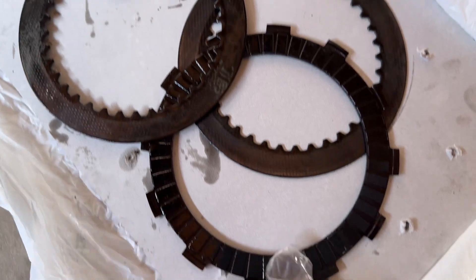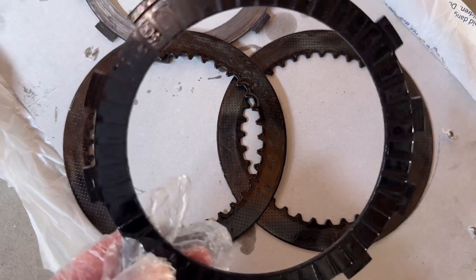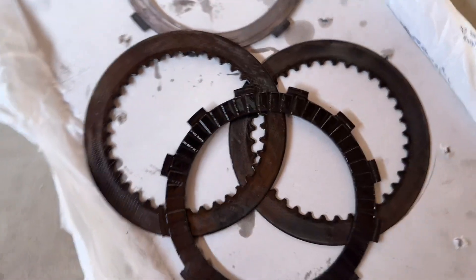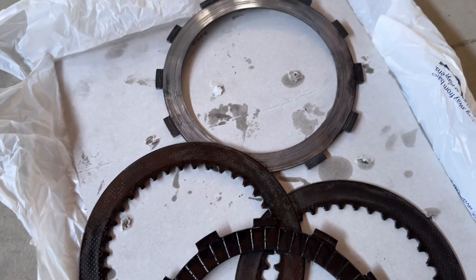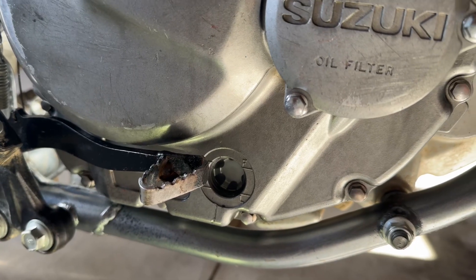The whole clutch pack was like that, and there were just fingernail-sized bits of cork all throughout the clutch case. It was a royal pain, and even with a fresh oil change,